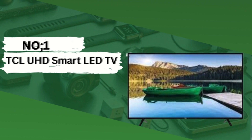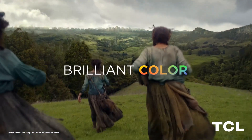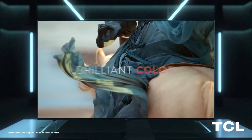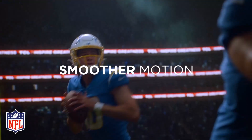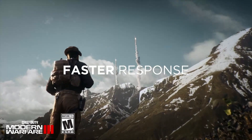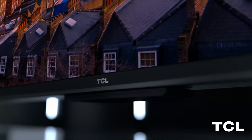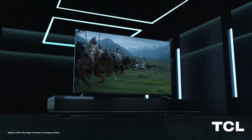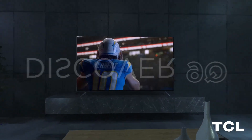Number 1: TCL UHD Smart LED TV. Elevate your entertainment experience and enjoy endless hours of entertainment in the comfort of your own home. Ultra-High-Definition UHD display: Experience crystal-clear picture quality with vibrant colors. The UHD resolution delivers 4 times the pixels of Full HD, ensuring lifelike visuals for an immersive viewing experience.